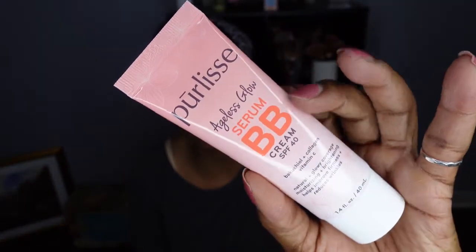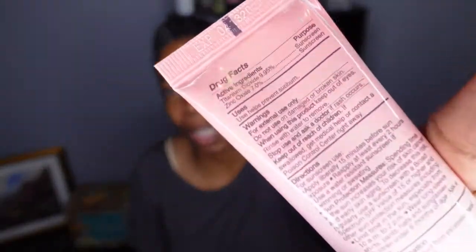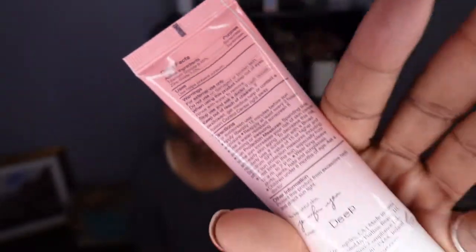I'm glad I opened this first because after unboxing the rest of this box, I'll apply it. It has a safety seal I'm keeping on until I'm ready to use it. This is what the packaging looks like.